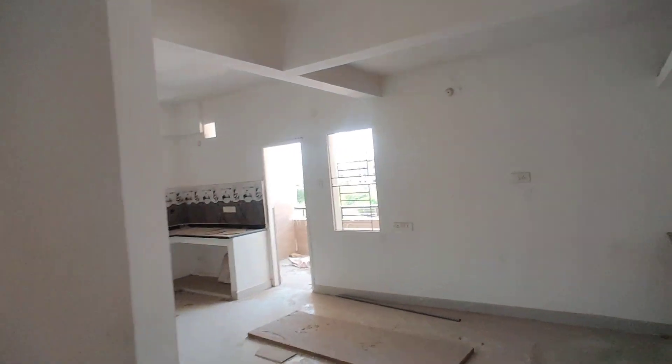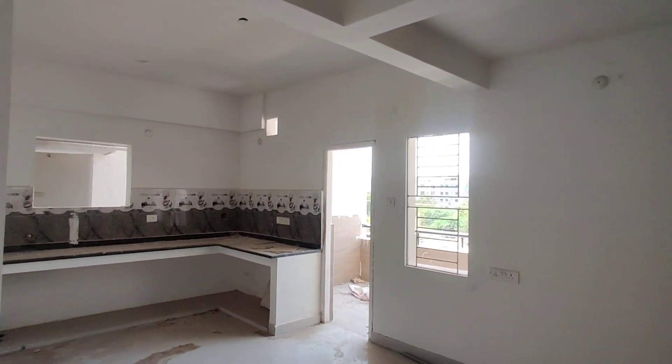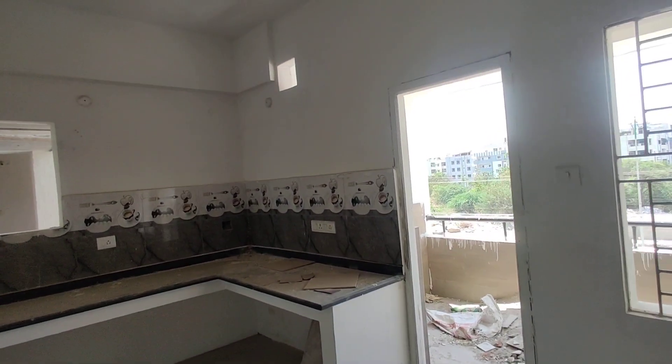This will be the dining area, and this will be the kitchen with an attached wash area.